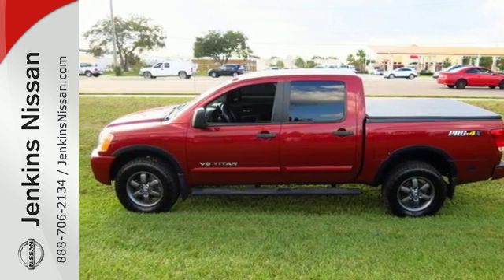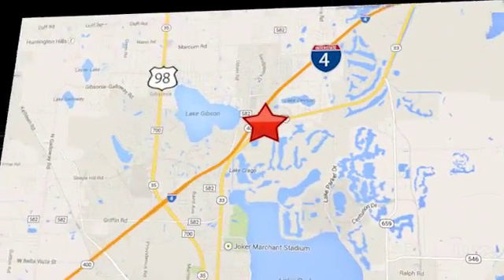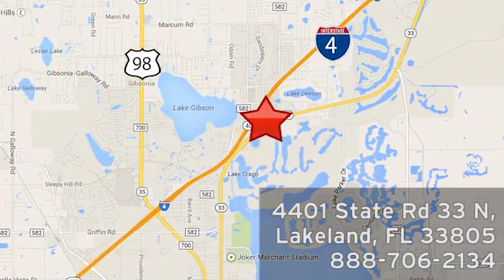Get behind the wheel today. At Jenkins Nissan, honesty is our policy. We're conveniently located at 4401 State Route 33 North in Lakeland, Florida.